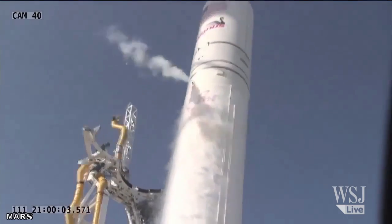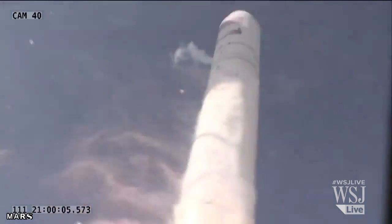Ignition start. Liftoff of the Antares A-1 test mission from the Wallops facility.